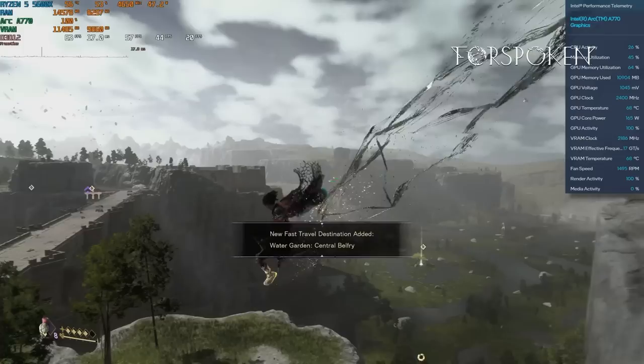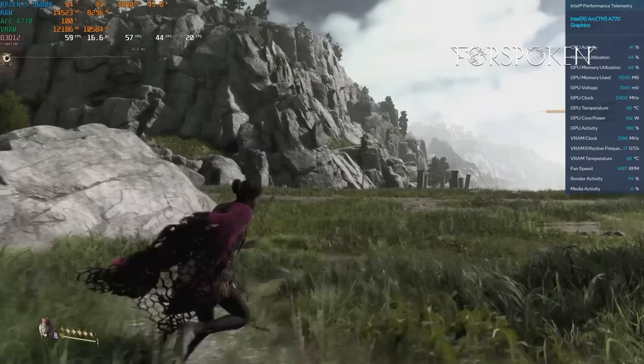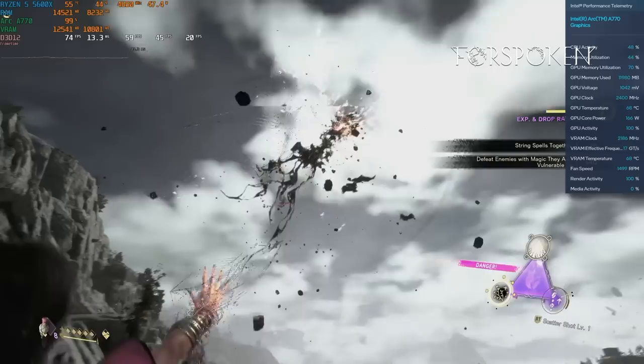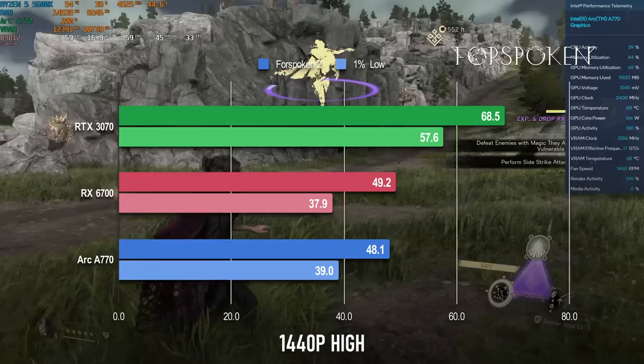Finally, I know there's not a lot of love for Forspoken — the alleged banter between the protagonist and her sentient jewellery does make me want to turn the sound off, and the quality of the in-game graphics do not match the system requirements — but I already had the demo installed. The Arc's performance isn't great here. The average at 1440p standard quality is a pretty uninspiring 59fps, 10 short of the RX 6700 and the RTX 3070, with the latter achieving those frames at mostly high settings.